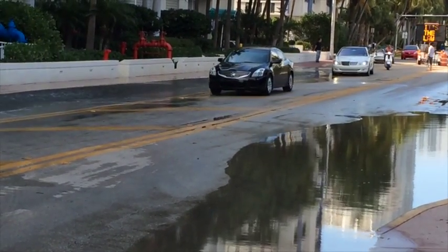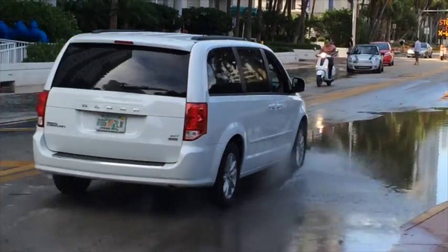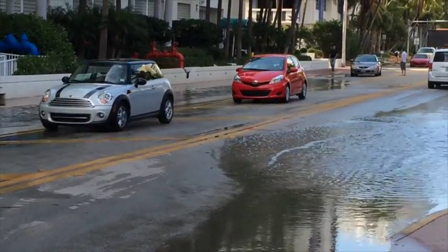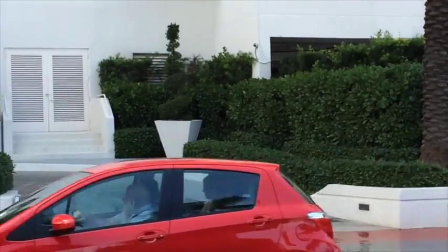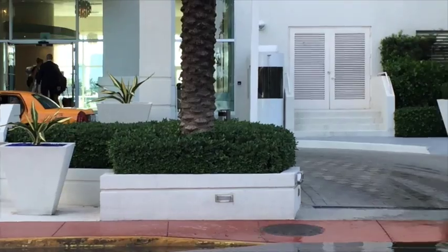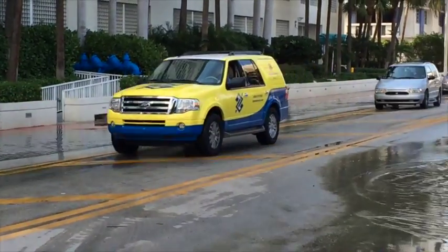This is what they're dealing with on a clear day in the middle of the afternoon in Miami. It's not rainwater, it's seawater. You can hear it across the street from this luxury condominium building. And we're looking at a huge amount of seawater in the street.